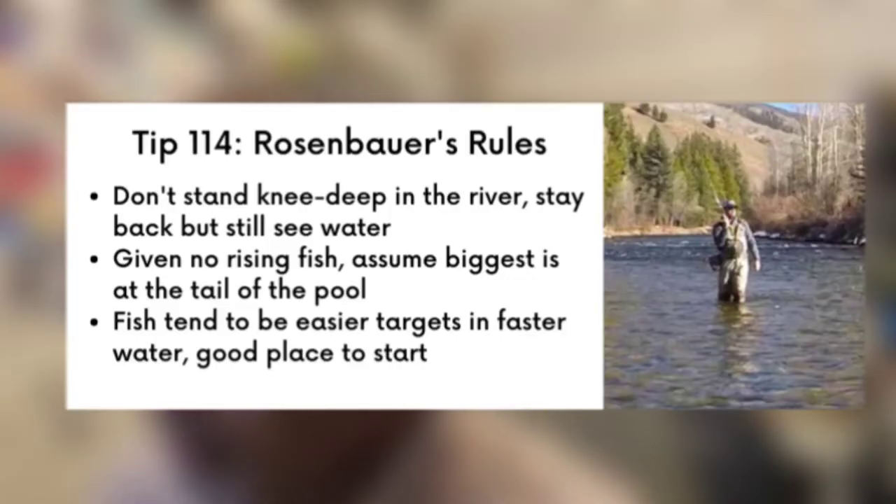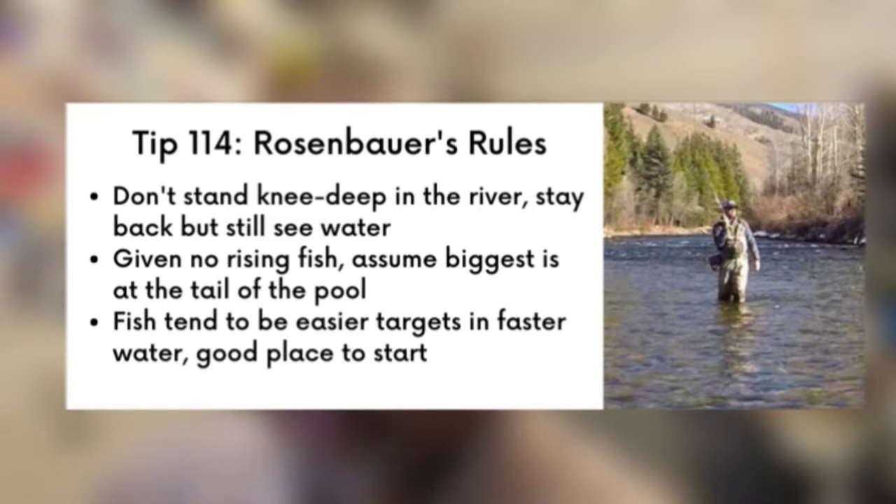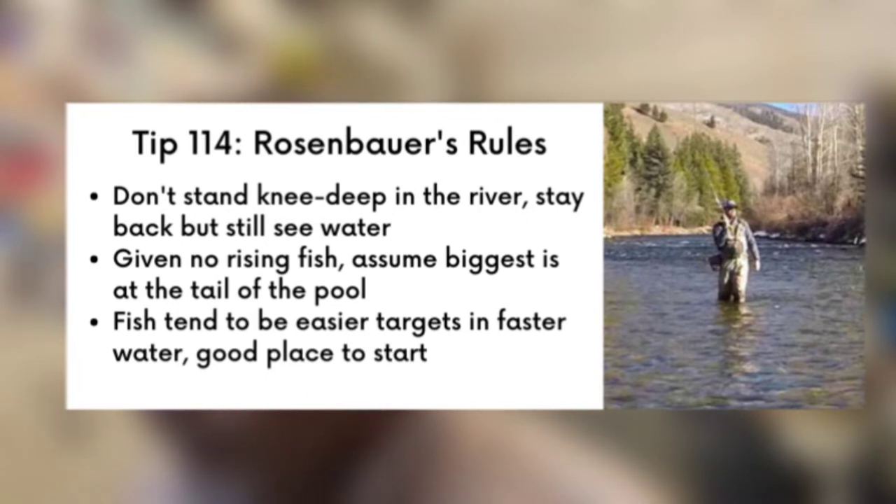With Rosenbauer's Rules, here are some key takeaways: Don't stand knee-deep in the river — stay back, but still see the water. Given no rising fish, assume the biggest is at the tail of the pool. And third, fish tend to be easier targets in faster water. Good place to start.